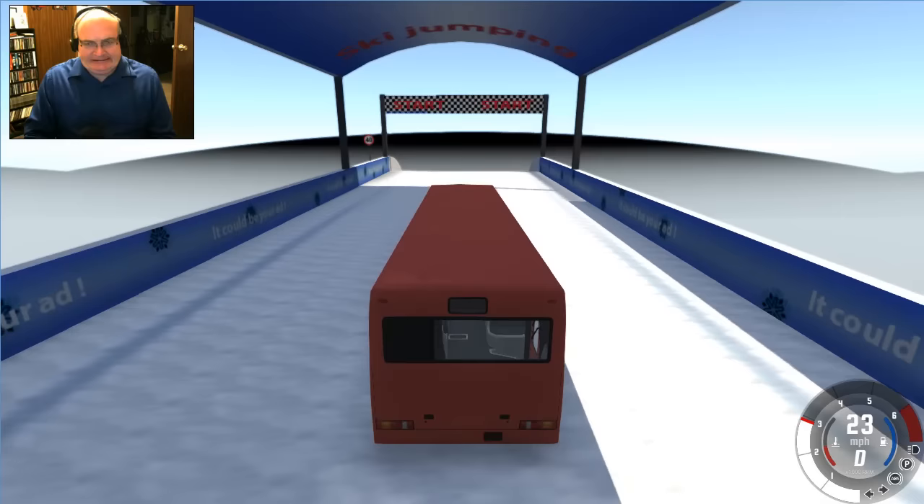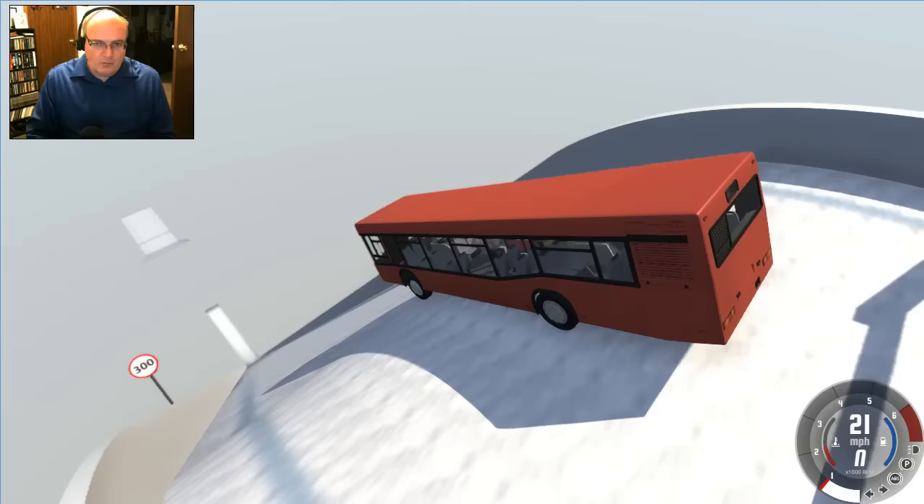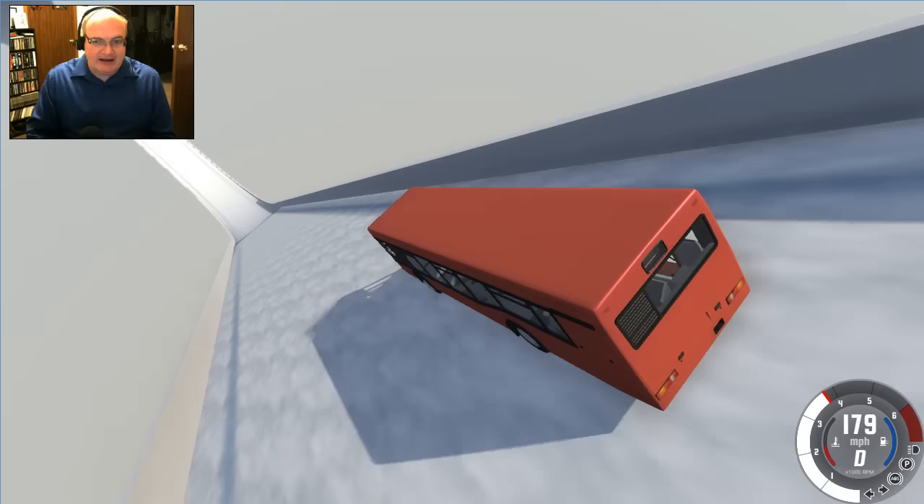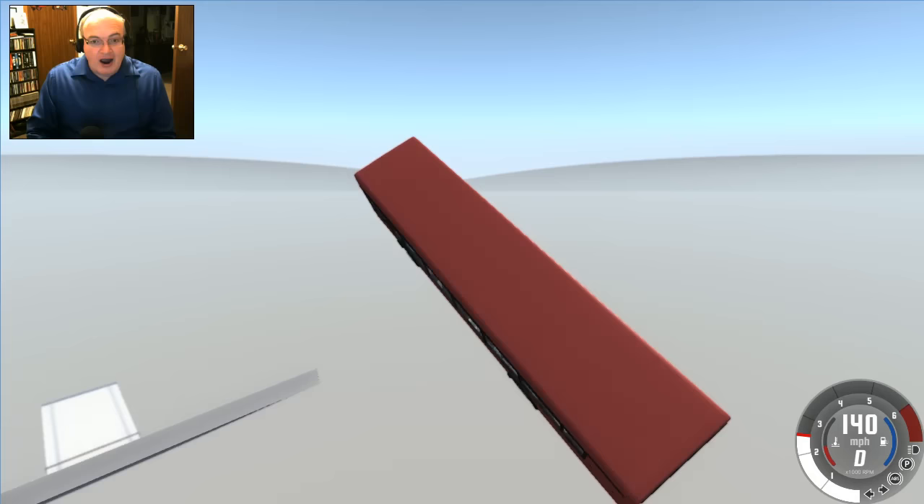All right, I say we just go! This thing bounces like nobody's business — I don't know what that's about. Whoa, wow, we're already flying! Look at that — 192, 200 miles an hour!